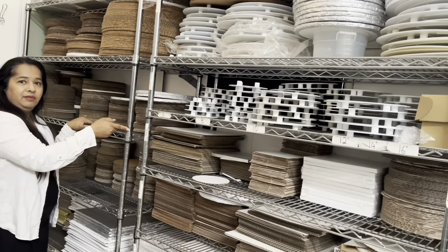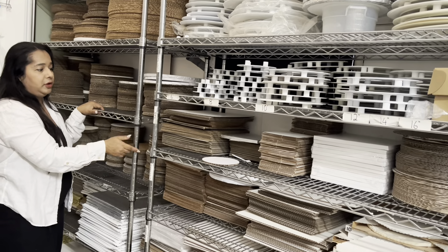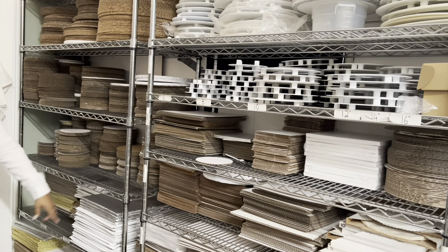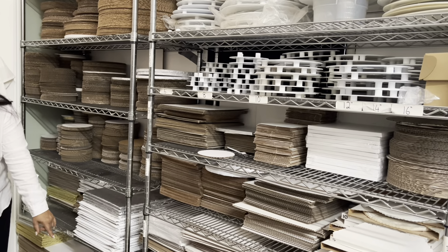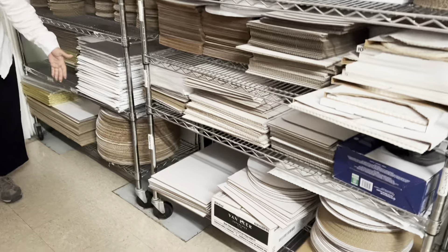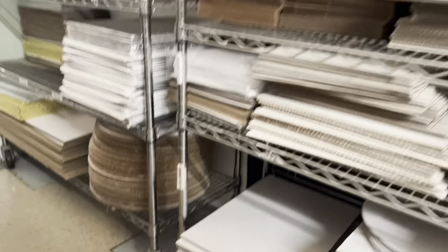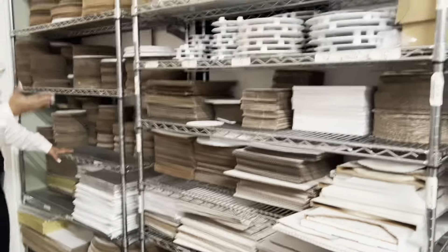It does not rust or anything, which is really nice — that's what you're looking for. You do not want any rusting on these shelves. It comes with casters so you can move them around with wheels on the bottom. You can move them anywhere you want, and they lift at least six inches from the ground, making it easy to clean underneath.